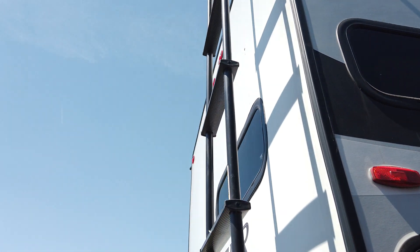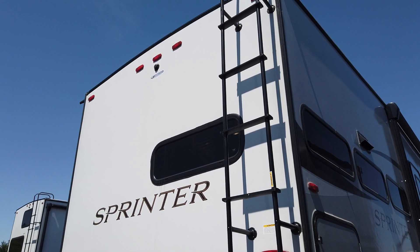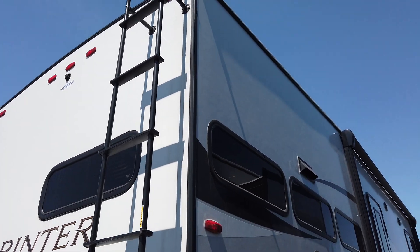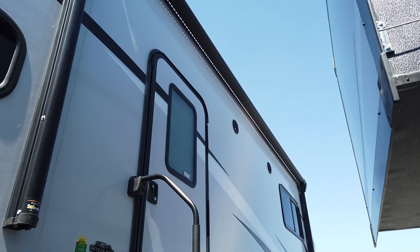It also comes with a ladder, which some people like — just to be able to get on top and check it out themselves. Now let's walk inside and I'll show you this coach.